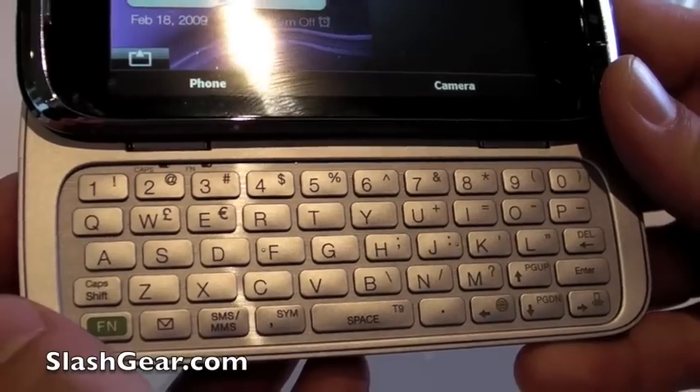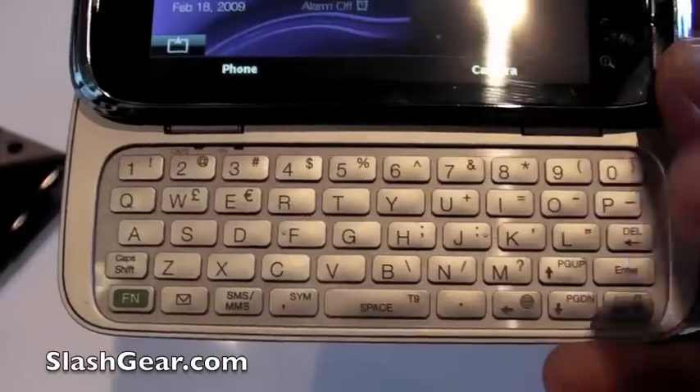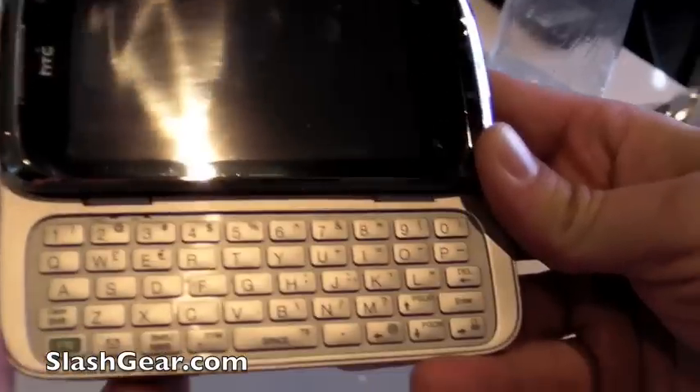Because the HD has to be so large to fit such a large screen, we were able to make the keyboard much larger as well. It's a very comfortable, natural keyboard to type on.